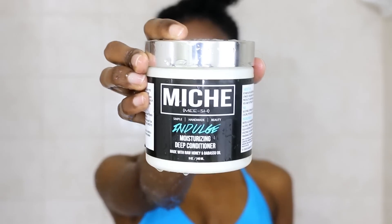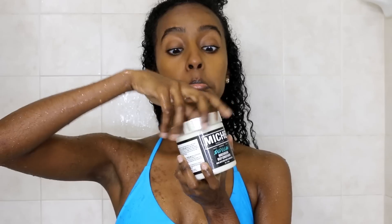I picked up the Miche Indulge Moisturizing Deep Conditioner during Black Friday and it just came in the mail recently. So let's jump in the shower and see how this product works in my hair. I already went ahead and cleansed my hair and now I'm going in with the Miche Beauty Indulge Moisturizing Deep Conditioner.